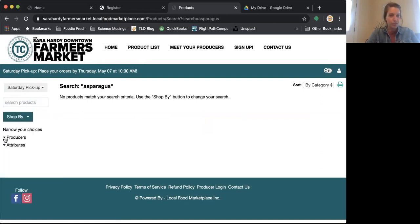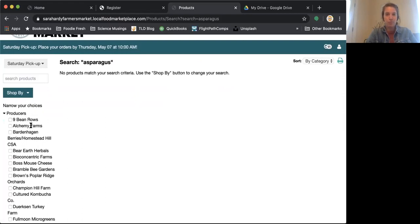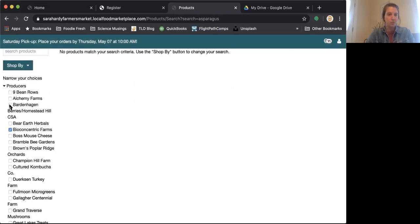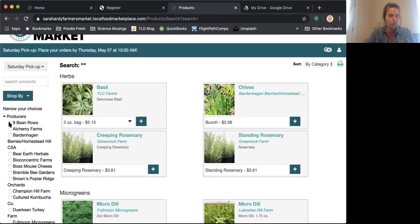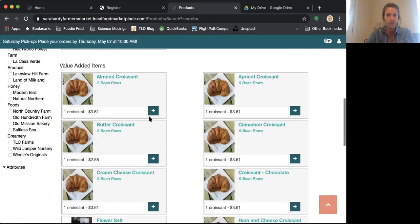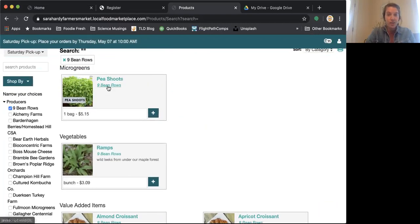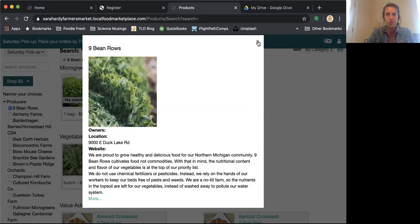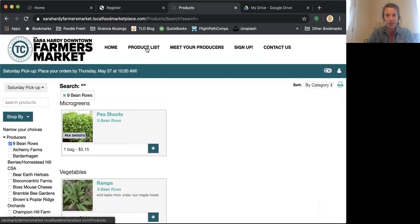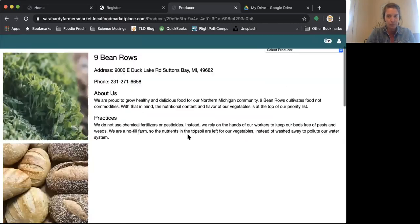There's also a really fun way to search by producers. If you have producers you like to typically shop from and go to their booths specifically, this is a great way to do that. You can select multiple ones you're interested in and bring all of their things into the fold, or search by just one. You can also make a producer a sort of favorite. So if I love Nine Bean Rows' croissants and want them always at the top of my list, I can go to producers, click Nine Bean Rows, and make them a favorite.